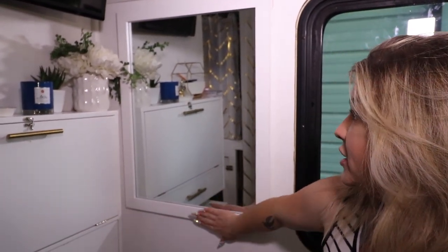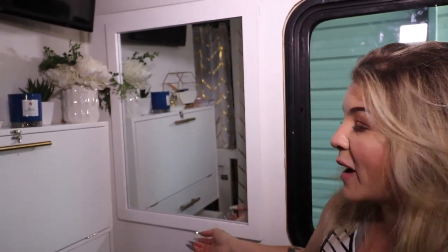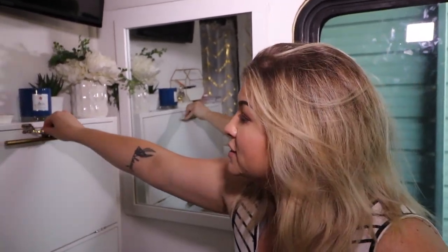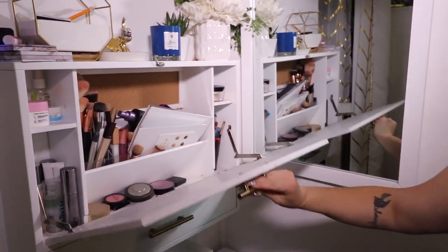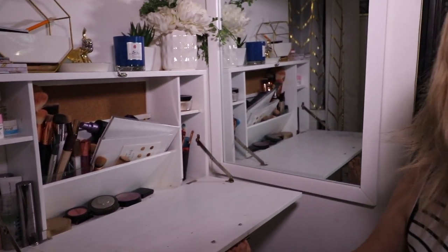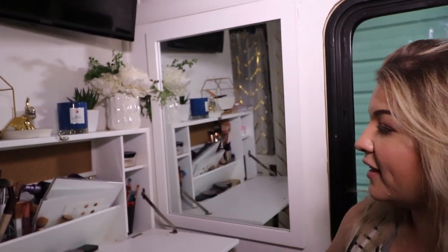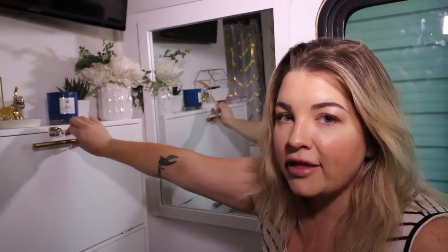I feel like you can never have enough reflective light in a bus. This mirror actually came with our vanity in the bathroom and I didn't want to throw it out. I found the perfect spot for it because this is where I do all my makeup and record videos — I thought it would be a perfect light-bouncing addition for the bus.